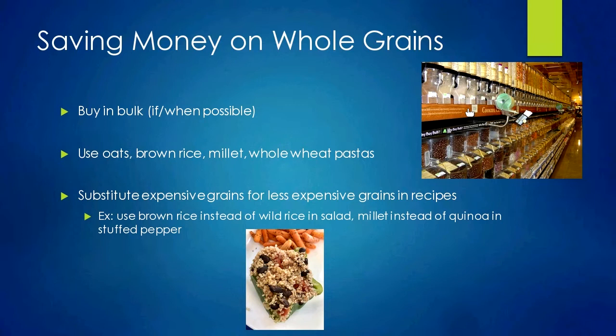If you don't have a bulk section nearby, find the same grain in a larger size. Stores often have options like 16-ounce or 32-ounce bags, and the larger size is going to be the better bang for your buck. The least expensive grains are usually oats, brown rice, millet, and pasta. Sticking to those grains and using them in recipes is going to save a lot of money.